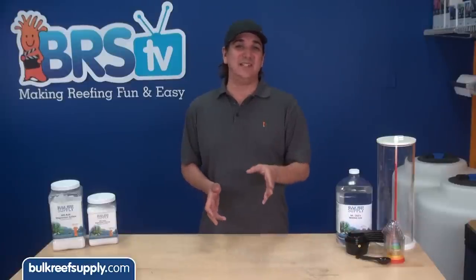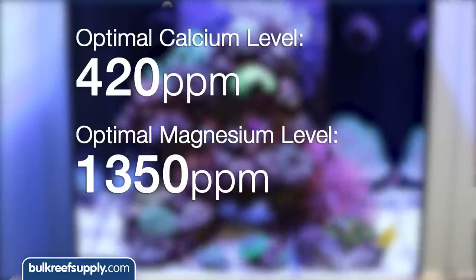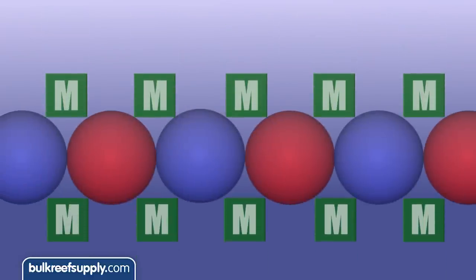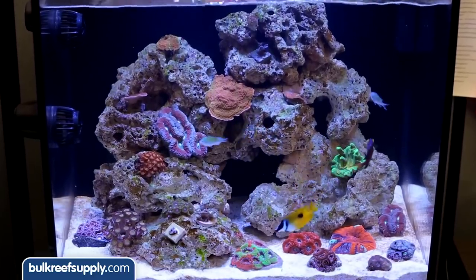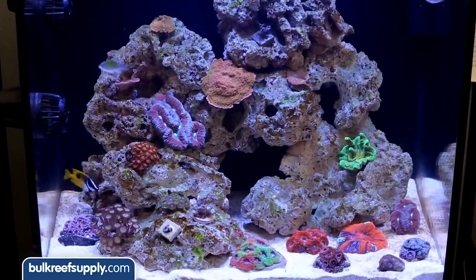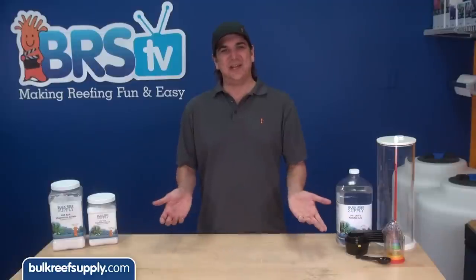This is where magnesium comes in, by preventing the calcium and carbonate from finding each other. While calcium is typically around 420 parts per million, magnesium is more than triple that at around 1,350 parts per million. In basic terms, magnesium prevents calcium carbonate crystals from growing by incorporating itself into the growing crystal and making it unattractive to additional calcium and carbonate ions. In short, it is the magnesium which allows us to maintain appropriate levels of calcium and alkalinity. If your magnesium is low, you will likely have problems maintaining proper calcium and alkalinity levels and you might see a lot of white crust building on all of your equipment.